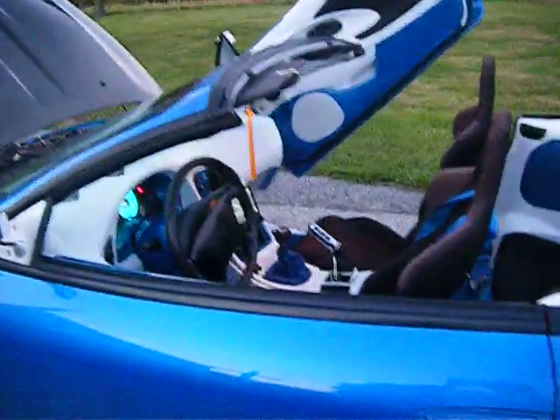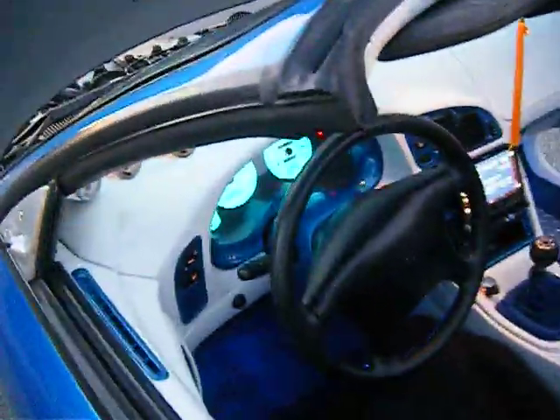Also the wing is carbon fiber. The rear tail lights are European style. The rims are 18 inch chrome plated rims. It's got Lambo doors and LED dash.